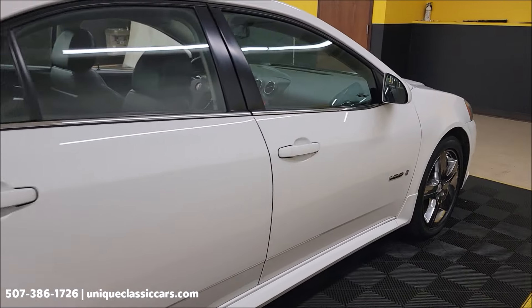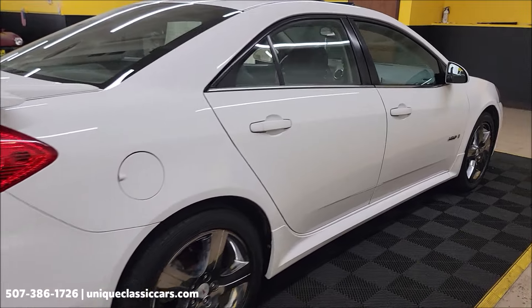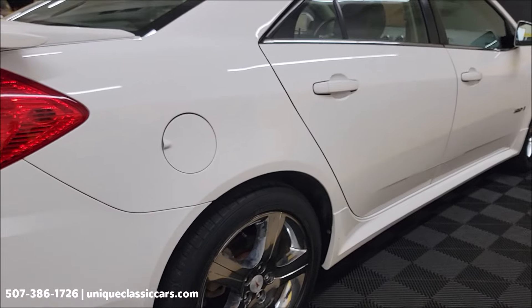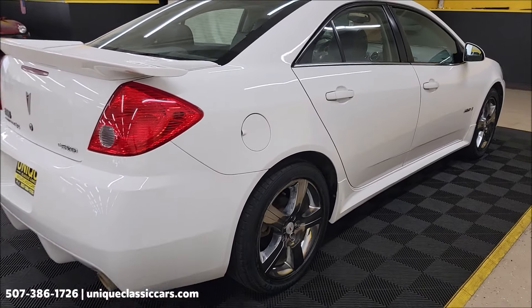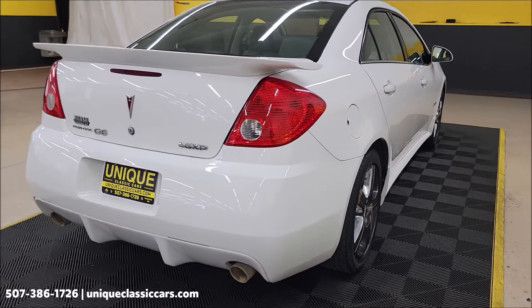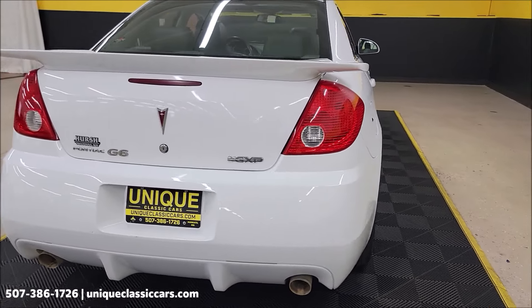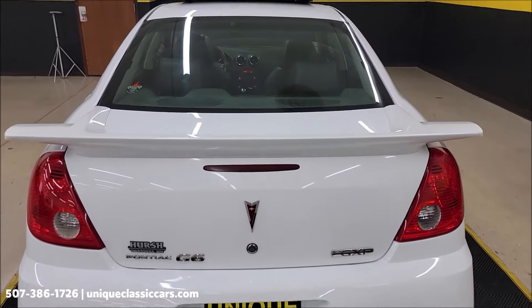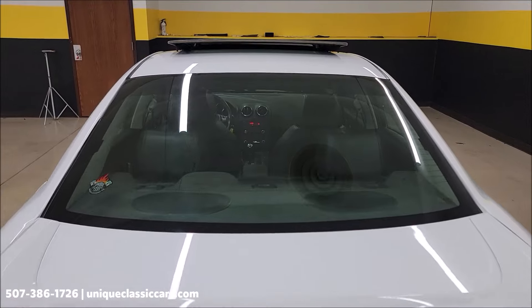We'll get around to the driver's side and take a little closer look at the interior, start it up, let you hear it run. Once again, nice and straight down that passenger side — not full of nicks, dings, or scratches. Nothing major anyway. Remember, we do consider trades. Financing is available. We can assist with transportation, and this vehicle may be eligible for an extended service contract — consult with your sales associate when you call in or email.